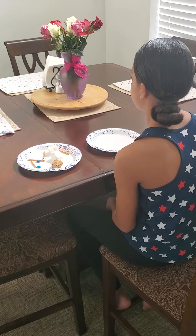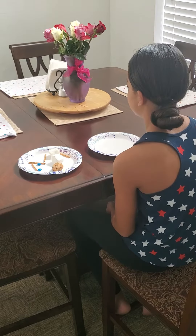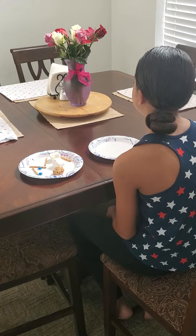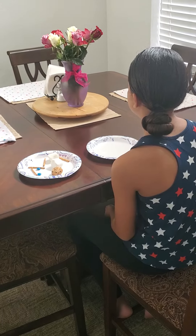Hey everybody, welcome to Ms. Wiggins Snack Time. Alright, today we are going to be making silly faces with our snack and then we get to eat it afterwards.